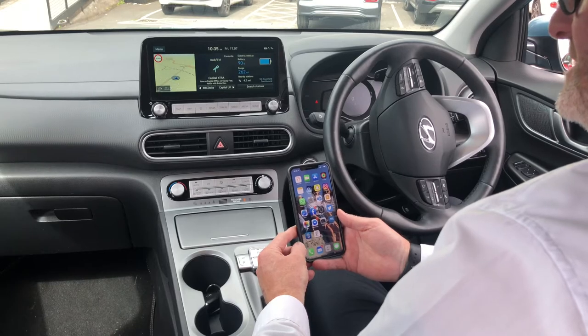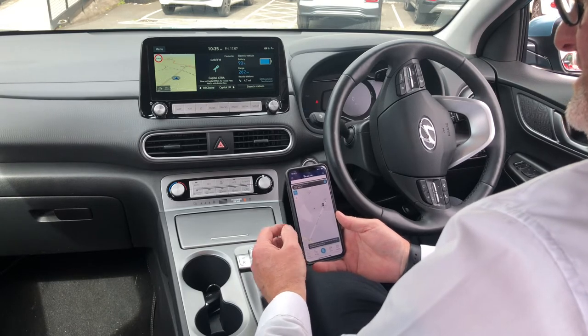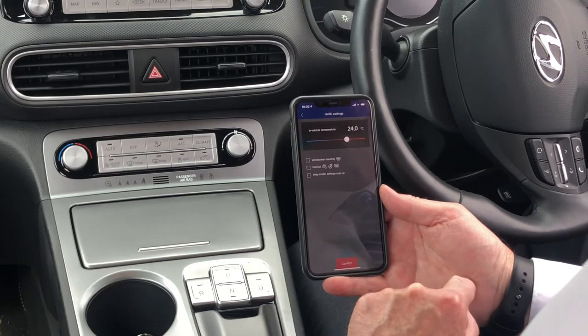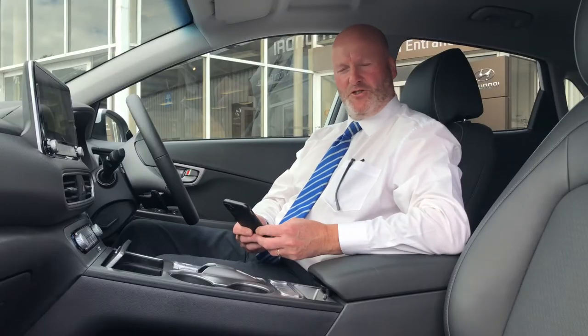A couple of little gadgets that really float my boat is Bluelink. Bluelink is a facility where you can pair your phone to the system. During that time you can set the heater to come on at a certain time. Those cold and frosty mornings, set it to come on 20 minutes early and the car is toasty. Secondly is the air conditioning — you can program the air conditioning to come on.